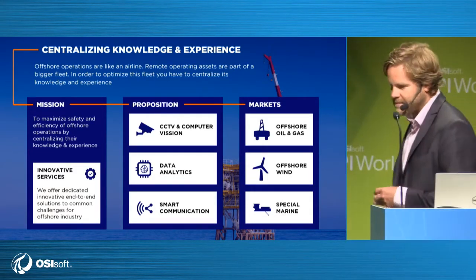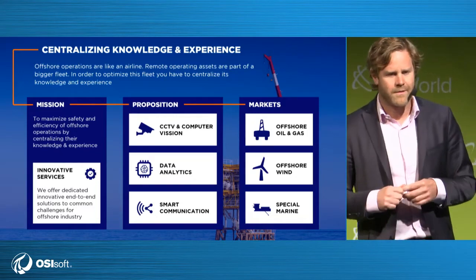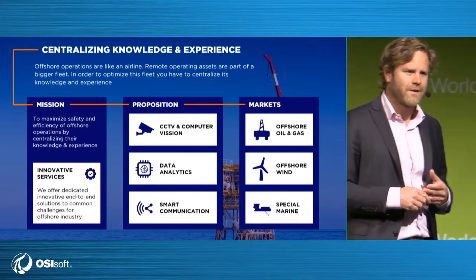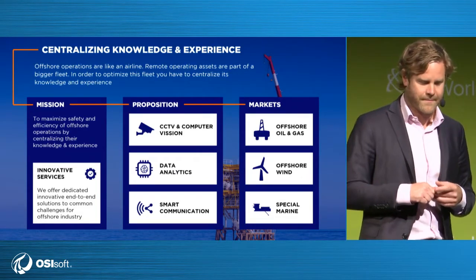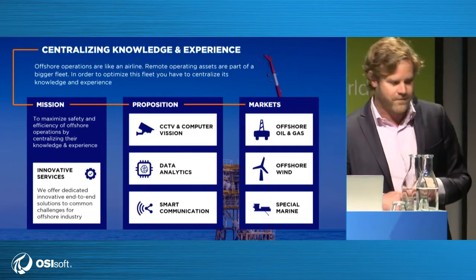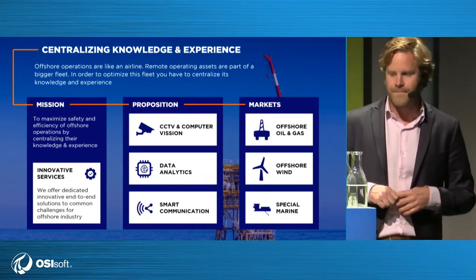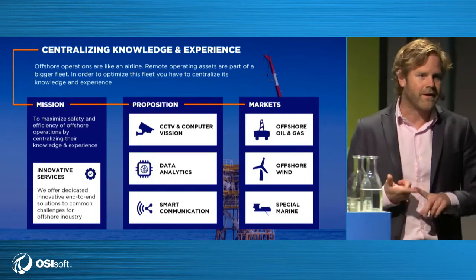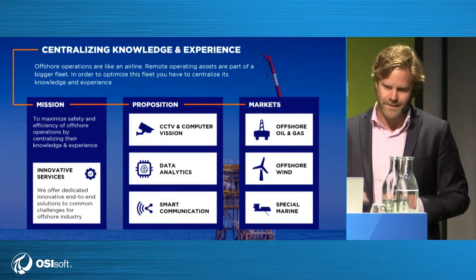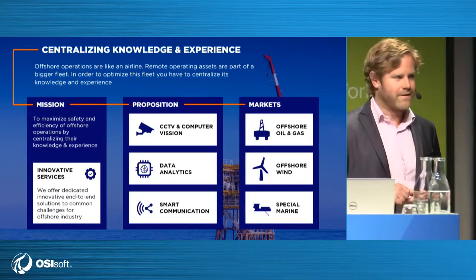We don't do this for all markets — we focus on offshore oil and gas. Main customers are drilling contractors, but we deal a lot with oil companies as well. We also do offshore wind, mostly the substations that gather all the tie-ins of the electrical and special marine. Special marine is very big in our country — we are based in Holland, in Rotterdam. These are companies like the lifting companies, the Heeremas, the Allseas, the Huisman. We also do digitization for a Dutch shipbuilder called IHC. So those are our three market areas.